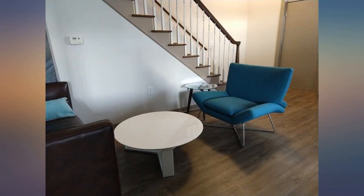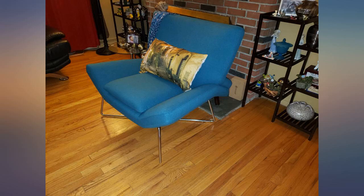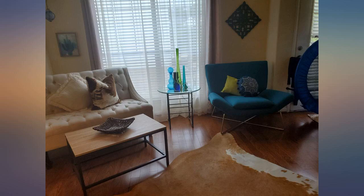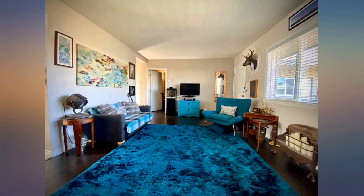I wanted a cool accent chair for the family room at our Cape Cod house. I wanted a beachy pop of color as well. This was a bit pricey, so I put it in my cart and kept going back to look at it for days. I searched other chairs in consideration, but I kept comparing them to this one. I decided to bite the bullet and order it.